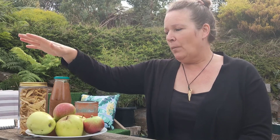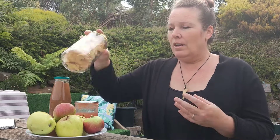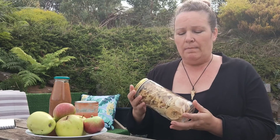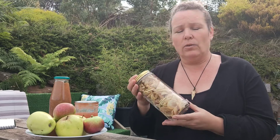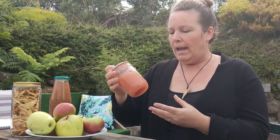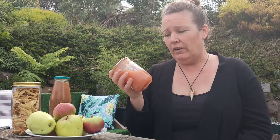Yesterday we made several products. First, we dehydrated a lot of apples — they store really well, for years, and you can use them just as a snack like this, or you can rehydrate them to add to cooking. We also made a lot of applesauce, which we canned, and that'll stay shelf-stable for a very long time.